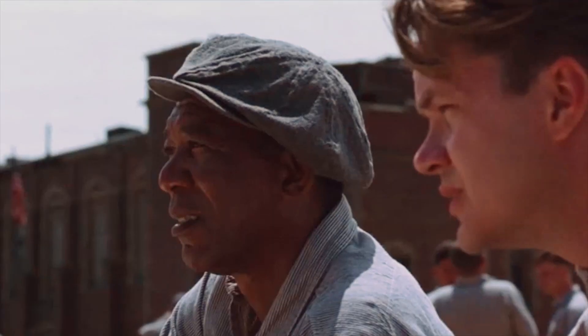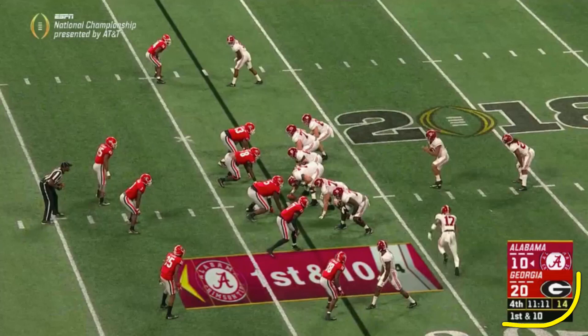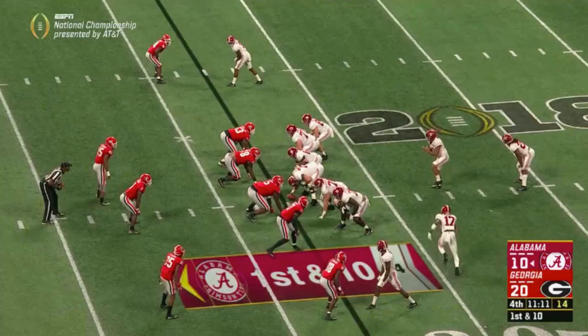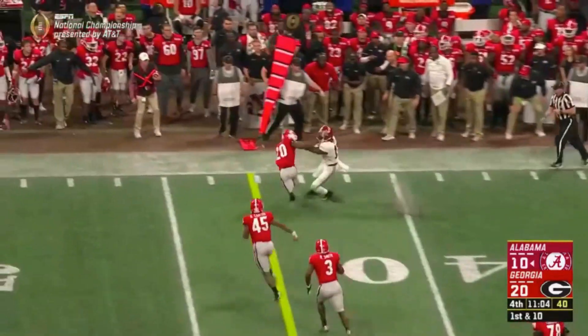He threw the ball ten times in that fourth quarter against Georgia, and then of course his one throw in overtime. First pass attempt of the fourth quarter, 67th throw of the year — they're down ten and have to make a comeback. They go motion to this side, and he's your underneath route once he gets over. They get a zone corner on one side and man lockup on the other. He reads the zone side and comes underneath — open, first throw is a completion in the fourth quarter.